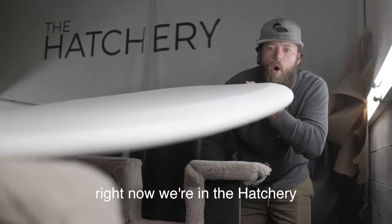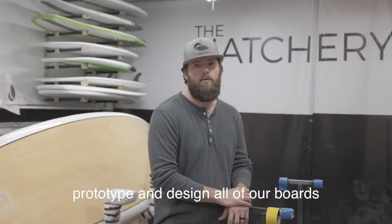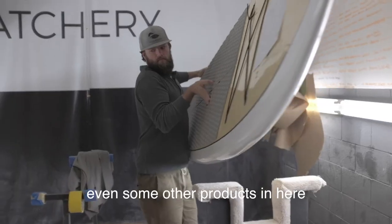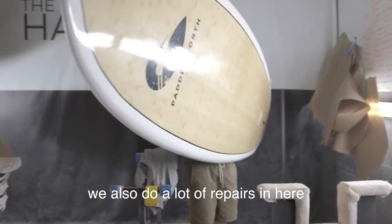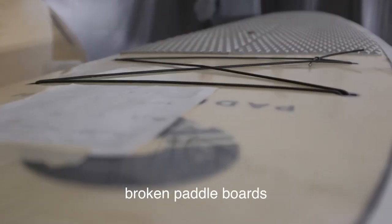Right now we're in the hatchery. This is where we prototype and design all of our boards — from paddle boards to wake surf boards, even some other products in here. We also do a lot of repairs in here. It works with any brand too, so feel free to bring in your broken paddle boards.